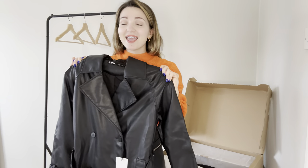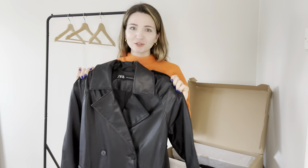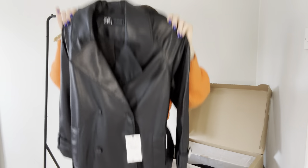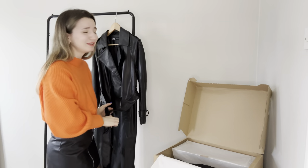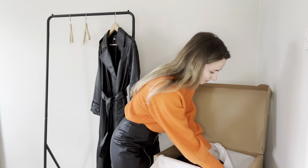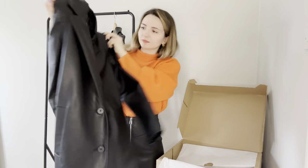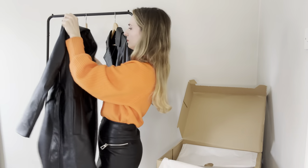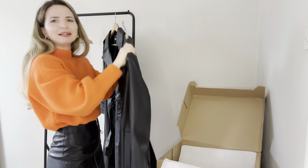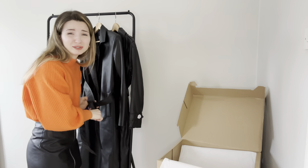This is a faux leather trench coat. Am I obsessed with trench coats this season? Yes, I am. I think I already love it. And another one — this one is supposed to be a little bit different from the previous one. There are no flaps on the shoulders and it feels a little bit more heavy. But I think I love it as well. On to parcel number two!